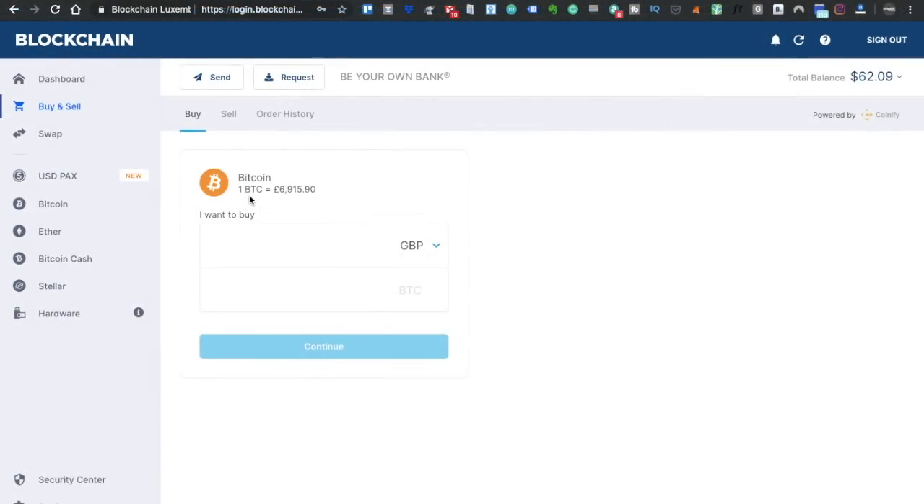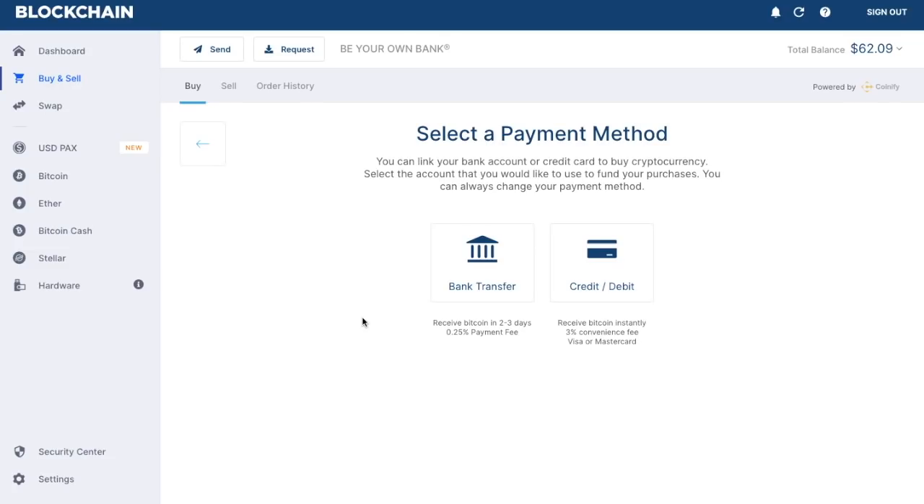Now that we've validated our account, we can go through and buy our very first Bitcoin. Put in the amount you'd like to purchase. You can see a real-time conversion showing how much Bitcoin is worth in pounds — today Bitcoin is worth £6,915.90. I'm going to type in £100, and it provides me with the Bitcoin conversion showing how much Bitcoin I'll get for my £100. Once you're happy, click 'Continue'. Next, select your payment method: bank transfer or credit/debit card. With bank transfer, you receive your Bitcoin in two to three days and only pay a 0.2% fee. With credit or debit card, you receive your Bitcoin instantly, there is a 3% convenience fee, and you can pay with Visa or MasterCard.